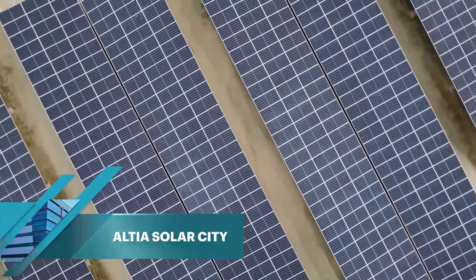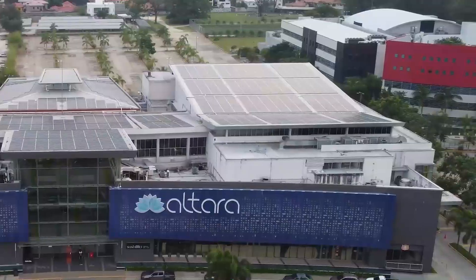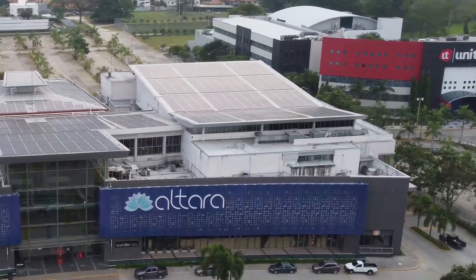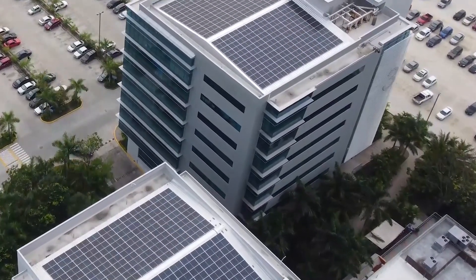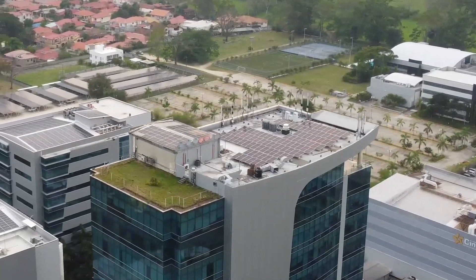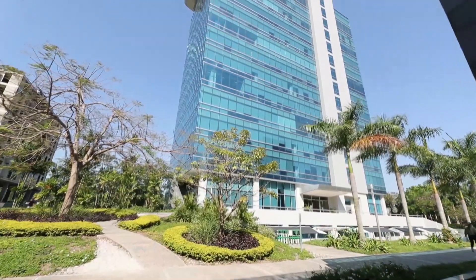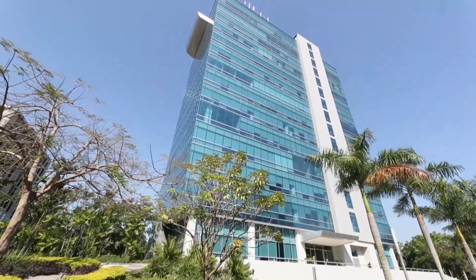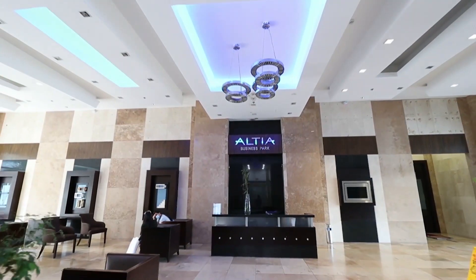Something very unique about our project is Altia Solar City. Continuing our sustainable, energy-efficient construction with a renewed focus on solar energy, we have installed a solar electric power generation system that provides energy cost savings for customers and continues our commitment to reducing carbon emissions annually. This is tower number one — the home of our first BPO company more than 10 years ago. Tower number one has 14 floors and a green roof, as Altia is LEED certified by the US Green Building Council.